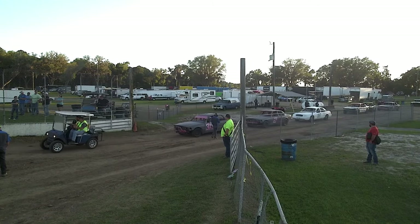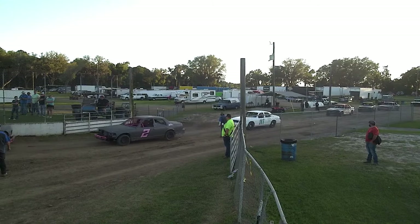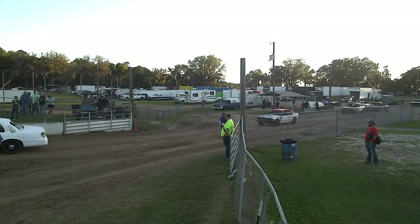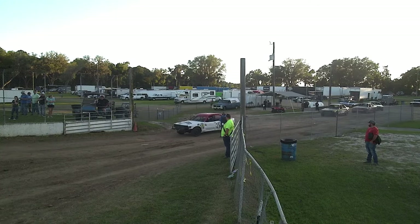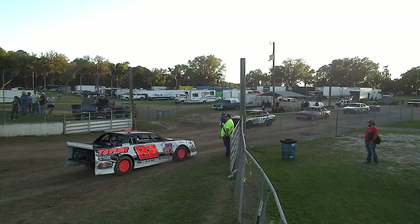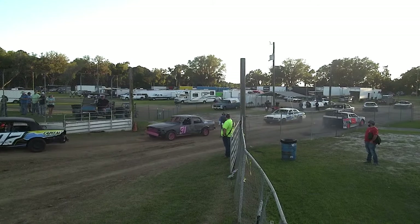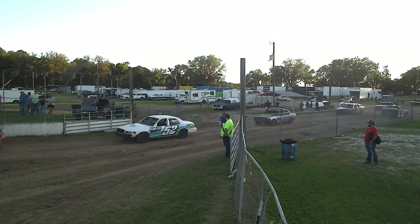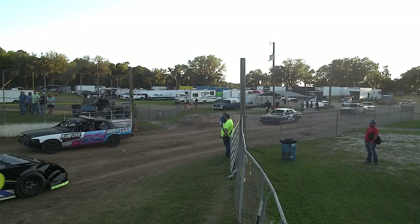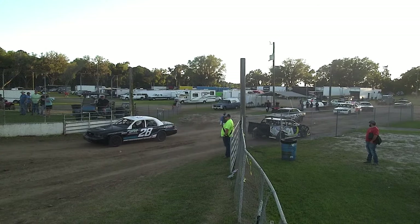So the All Pro Series would have run here — Jody Ridley, Jeff Purvis when he was running pavement. If you look up on the wall, you can see Wayne Anderson — his father Dick Anderson. The lap time has been there since then: 16.532. He is the super late model track record holder here from 2006. The Anderson boys are tough on dirt.